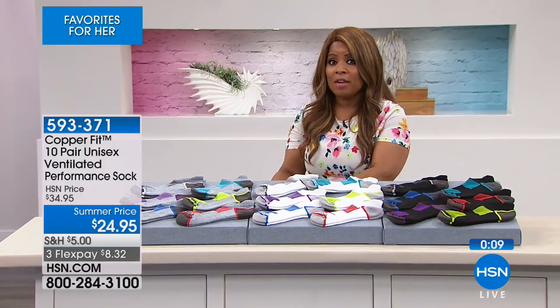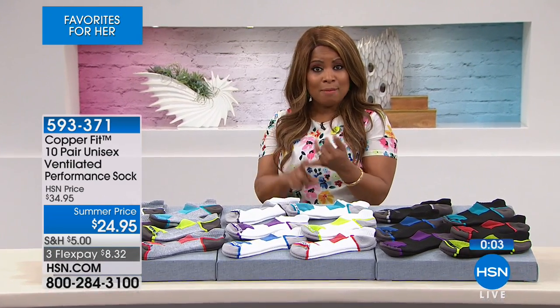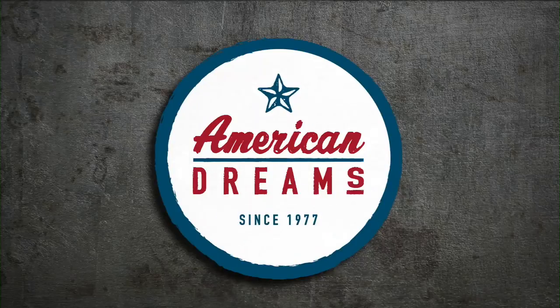We are going to leave that offer available for you. Don't move a muscle because we have some amazing fashions coming up from Iman and from Diane Gilman, all coming up in the show.